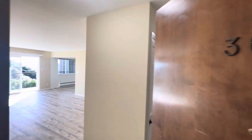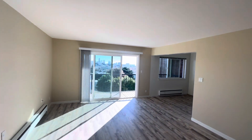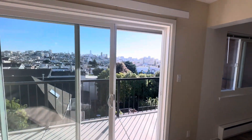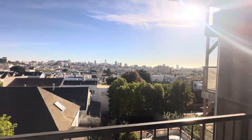Welcome to Unit 304, 700 Presidio. We have a one-bedroom apartment, about 800 square feet. Beautiful views of San Francisco with your own private balcony. Beautiful sunrises.